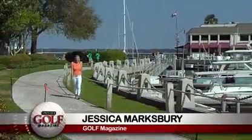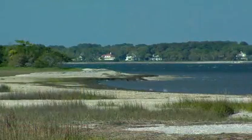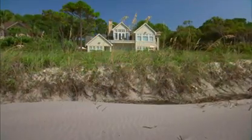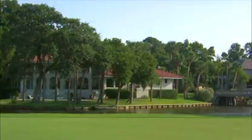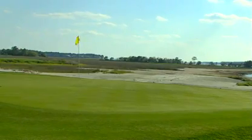When you think of must-see golf destinations, Hilton Head Island has to be on your list. The natural beauty and charm of South Carolina is matched by some of the best golf courses you will find anywhere. Let's learn more about golf in Hilton Head.